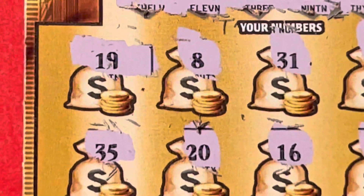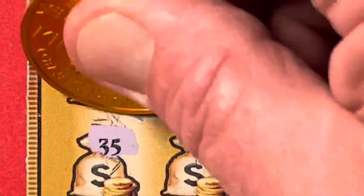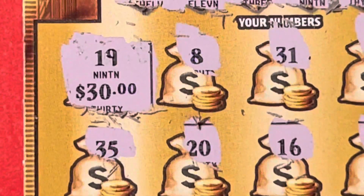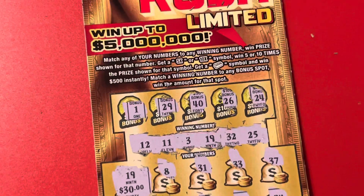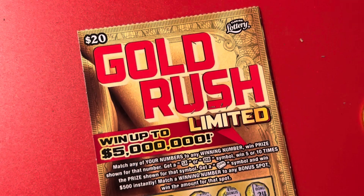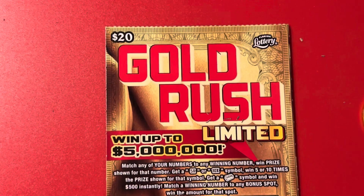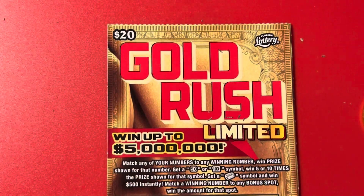This is a $20 ticket. Let's see what we have won. We got some small zeros — oh, we got a nice little profit! $10. Yeah, $10 on the Gold Rush Limited. Well guys, I hope you enjoyed this quick scratch session. Thank you so much for hanging out with me to the end. Hasta la, bye-bye!